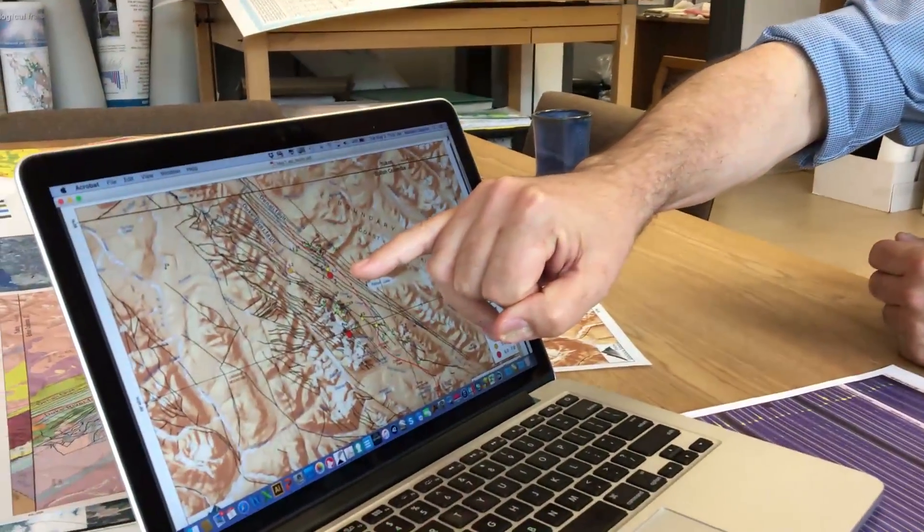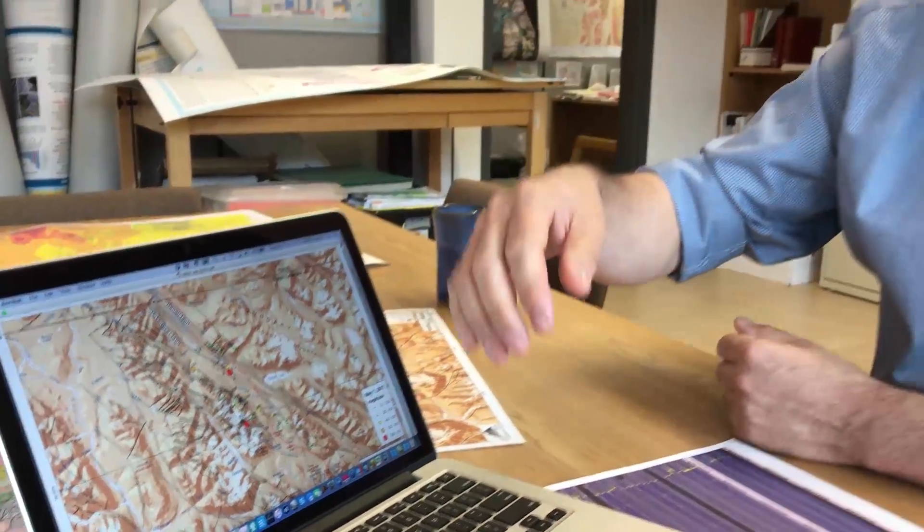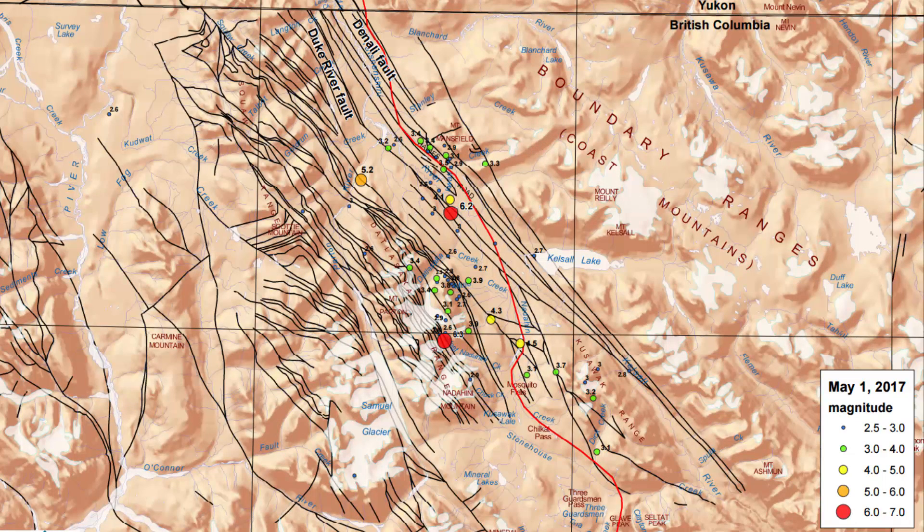At 5:31, we had a first earthquake which was first reported as 6.5 magnitude, but after correction and recalculation was determined to be a 6.2 magnitude, probably about 2 to 2.2 kilometers depth. We think this earthquake was probably located on the Duke River fault,